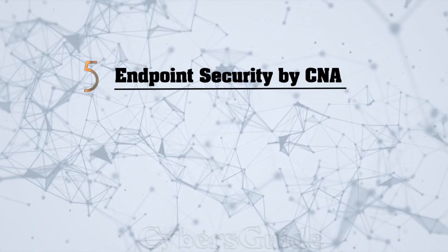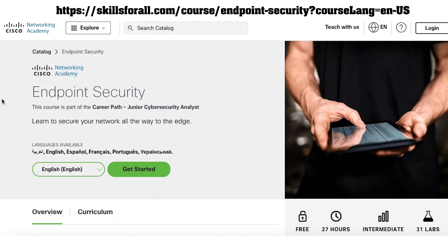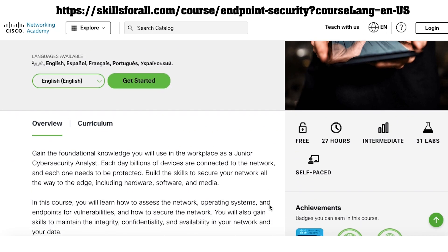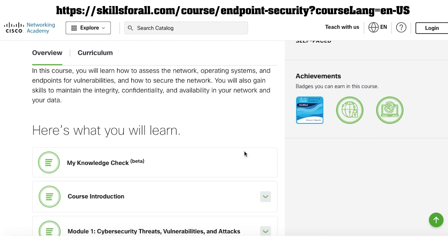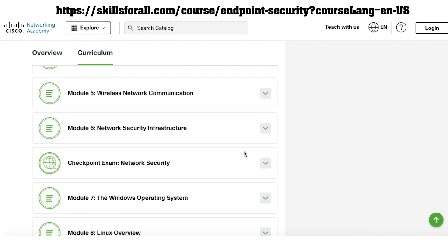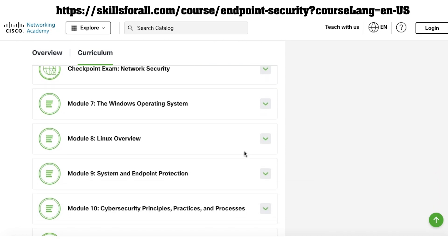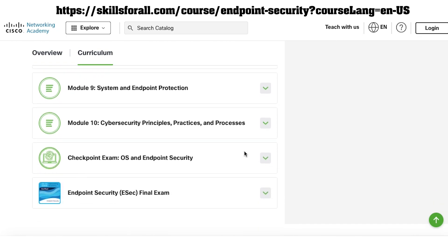Course number five, Endpoint Security by Cisco Networking Academy. This free self-paced course helps you learn how to assess network operating systems and endpoints for vulnerability and how to secure the network. You will also gain skills to maintain the integrity, confidentiality, and availability of your network and data. The course covers Windows and Linux operating systems and includes practical knowledge for cybersecurity analyst and security engineer roles. Cisco's online learning platform, Skills for All, issues a certificate upon completion.